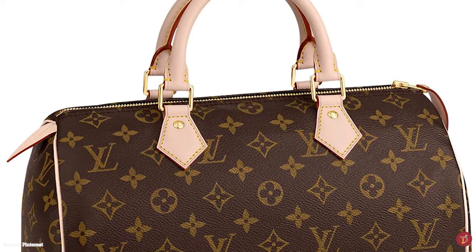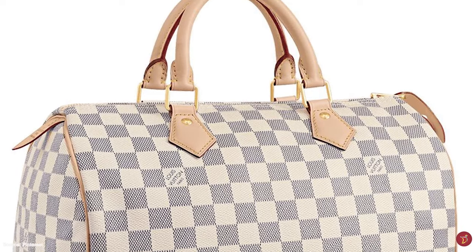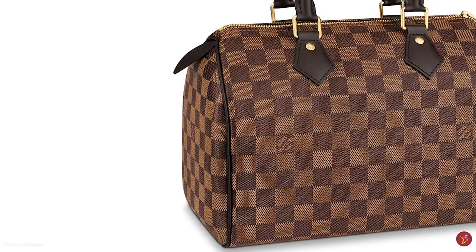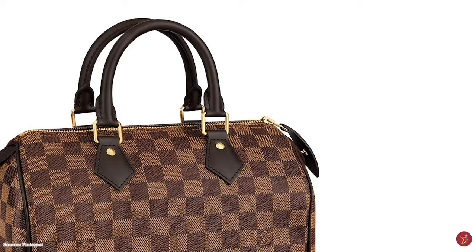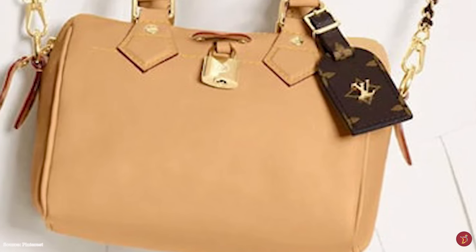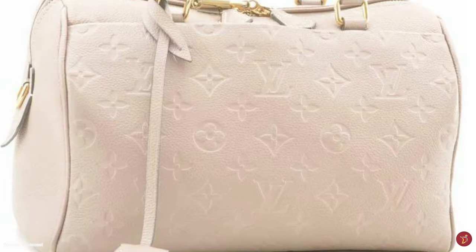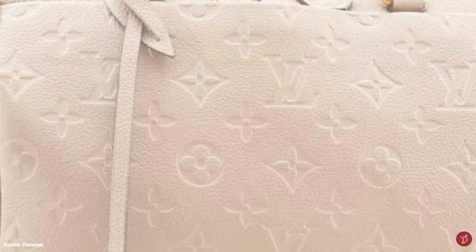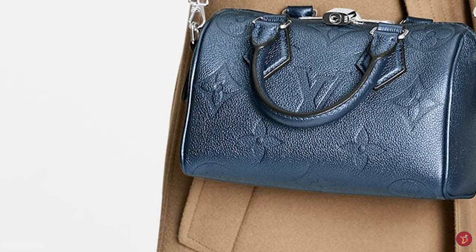The original Louis Vuitton Speedy bag was designed to be carried on the arm and did not feature any shoulder straps. But to make it more accessible and versatile for the modern woman, in 2011 the Speedy got a transformation with the introduction of a long shoulder strap in the Speedy Bandoulière — meaning 'with a strap' in French — a perfect option for hands-free usage. You can now carry your Speedy in the crook of your arm, as a crossbody, or as a shoulder bag. The Speedy is typically available in Louis Vuitton's signature monogram canvas, the Damier Ebène, the Damier Azur canvas, and epi leather.